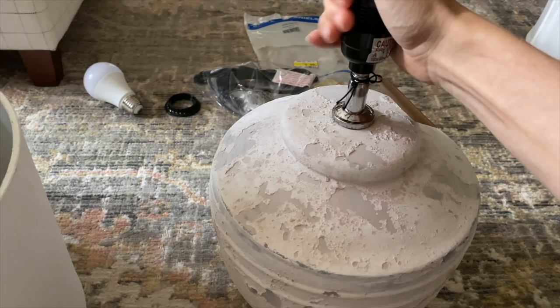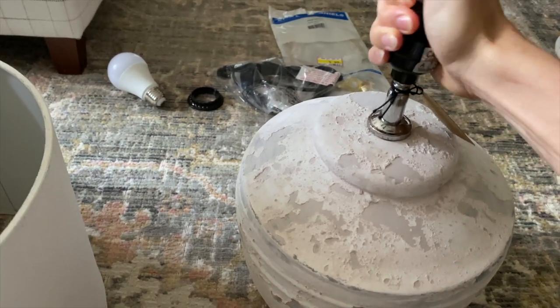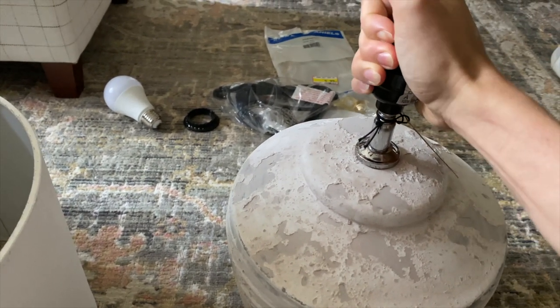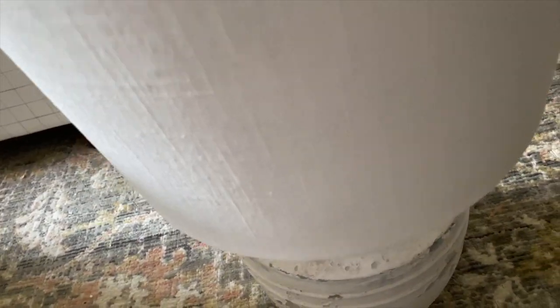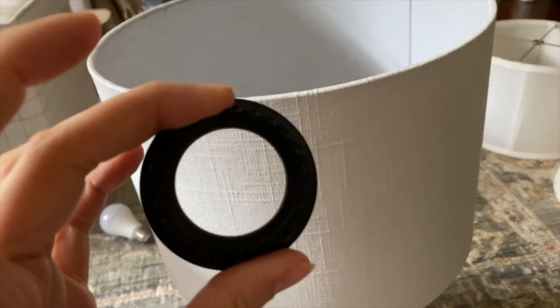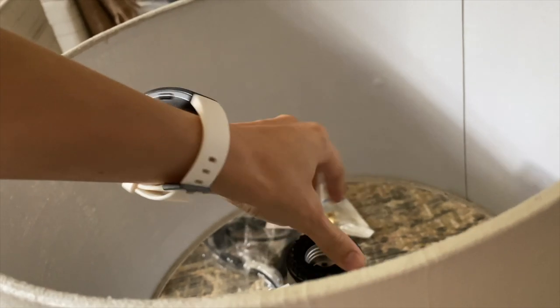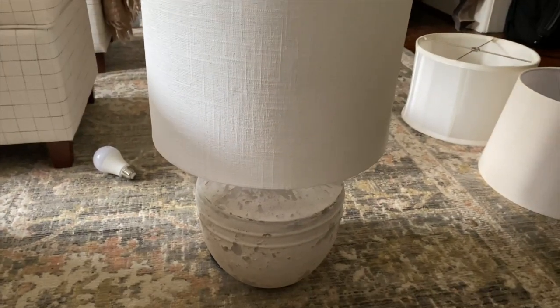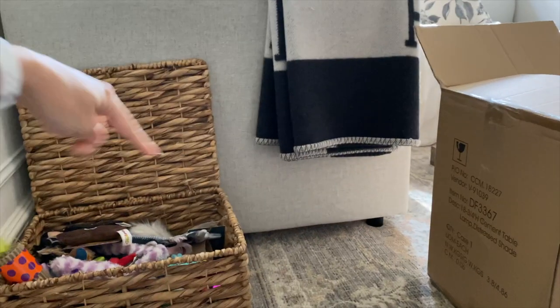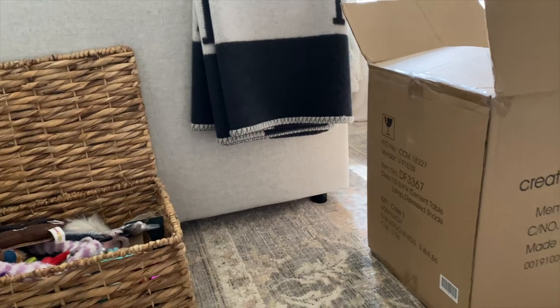Also, something that surprised me — when this lamp came I actually thought it was broken, but it adjusts so you can make sure that it is straight. You put this on and then there is a piece that screws on to hold it steady. So overall very happy with that. I also ordered a table that is going to go here and then the lamp is going to sit on top of it — that's the plan.